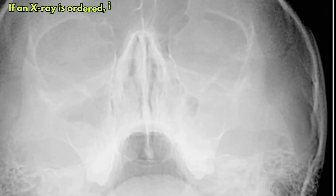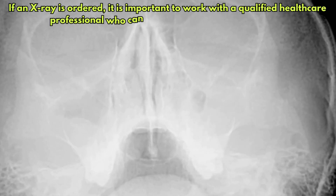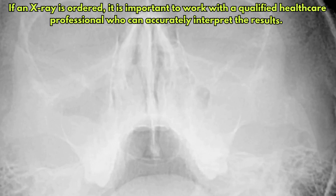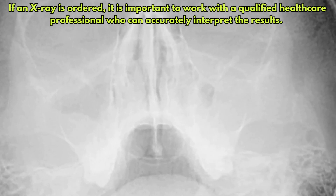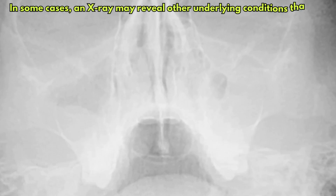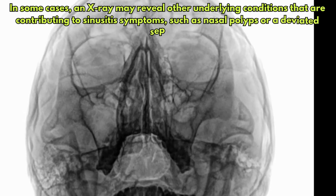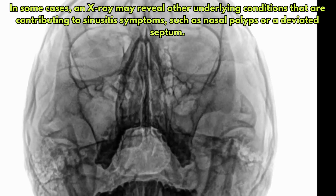If an X-ray is ordered, it is important to work with a qualified healthcare professional who can accurately interpret the results. In some cases, an X-ray may reveal other underlying conditions that are contributing to sinusitis symptoms, such as nasal polyps or a deviated septum.